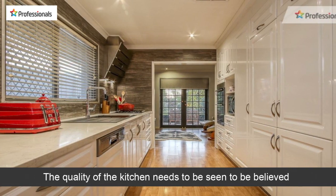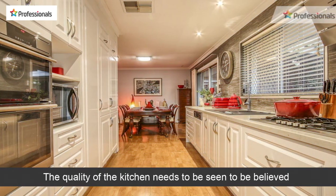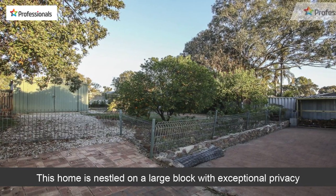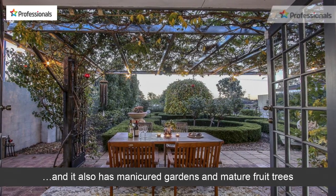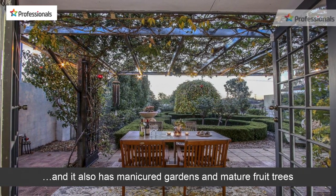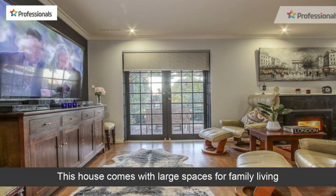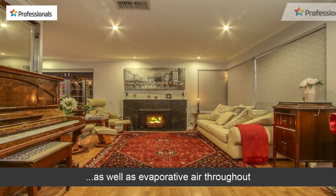The quality of the kitchen needs to be seen to be believed. This home is nestled on a large block with exceptional privacy, and it also has manicured gardens and mature fruit trees. This house comes with large spaces for family living, as well as evaporative air throughout.